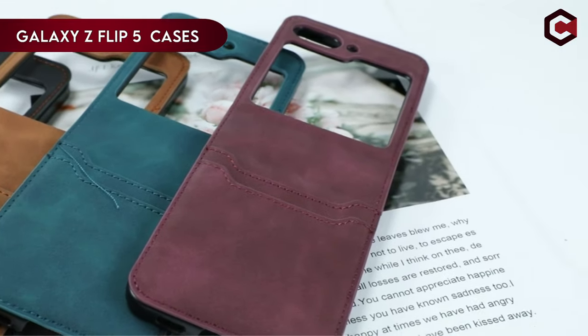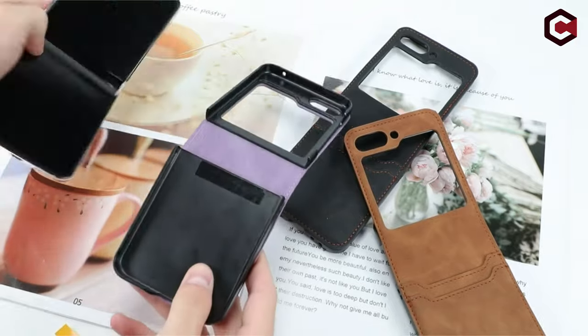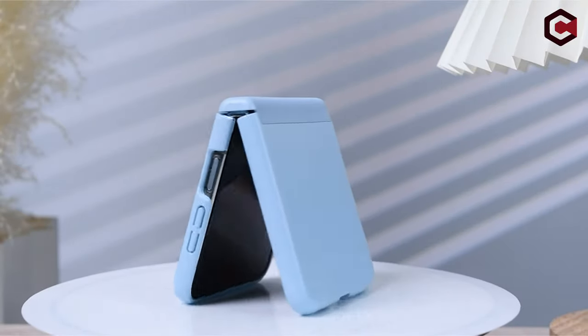Hi, what's up everyone! In this video, we are going to talk about the top Galaxy Z Flip 5 cases you can buy on Amazon. If you are new to this channel, please consider subscribing and press the bell icon.